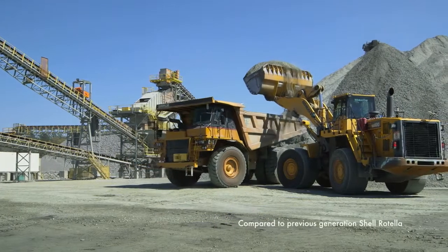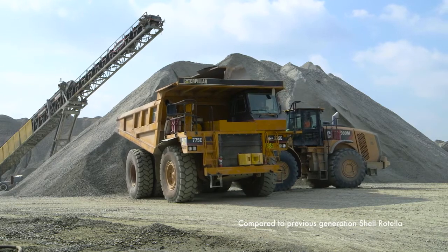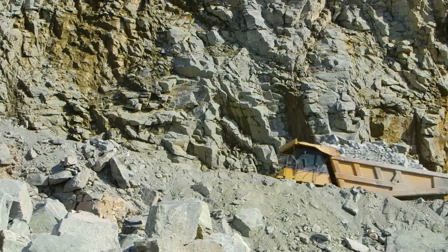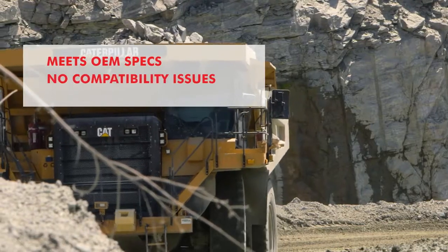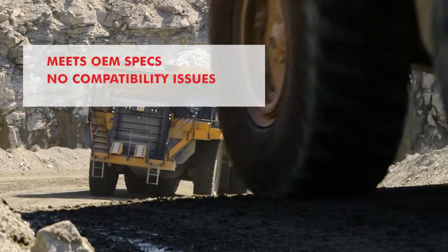Shell Rotella also proved to be outstanding in engine cleanliness, which could mean longer engine life and lower operating costs. As you can expect from Shell Rotella, their CK4 oils meet a number of key OEM specs. There are also no compatibility concerns, so you can switch mid-cycle with no performance issues.